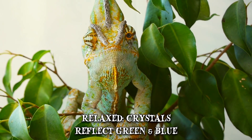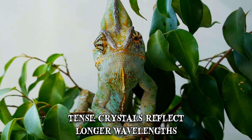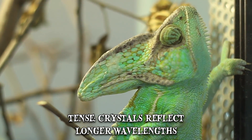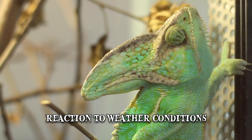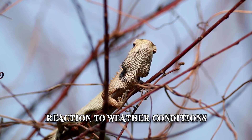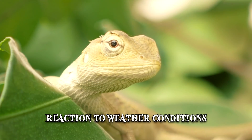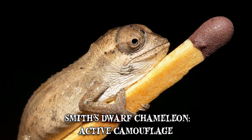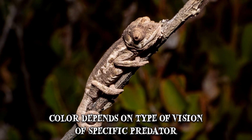If the chameleon is relaxed, the crystals will reflect green and blue. But if it becomes tense, the crystals will reflect longer wavelengths such as red, orange or yellow. Chameleons will use this ability as camouflage, for communication, or when reacting to weather conditions. Some desert-dwelling species will become darker during the morning to absorb heat more efficiently and lighter as the day progresses. Other species, such as Smith's dwarf chameleon, practice active camouflage — changing their color depending on the type of vision of the specific predator that's threatening them.